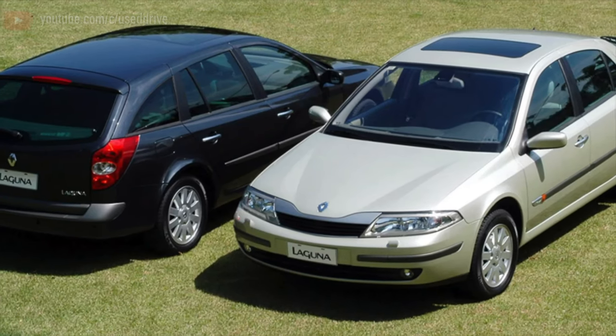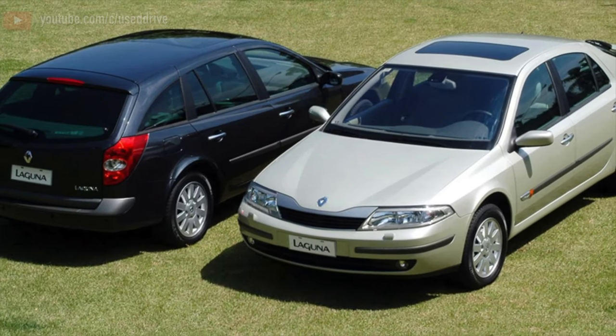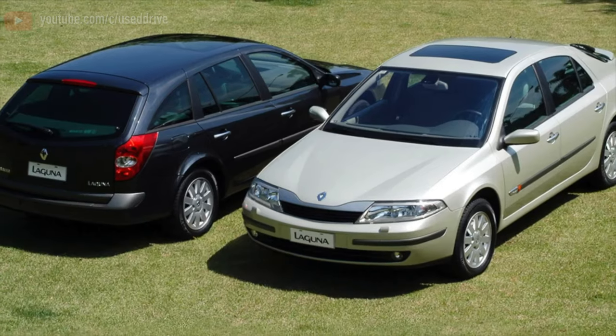Greetings dear friends. I present to your attention the most common malfunctions and breakdowns that occur on the Renault Laguna.